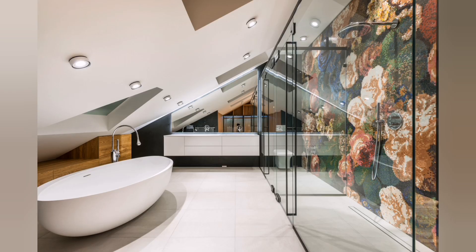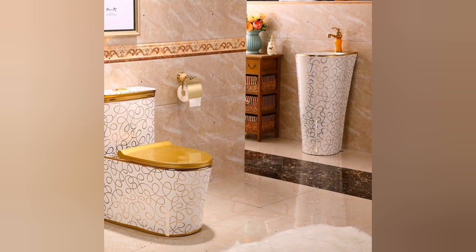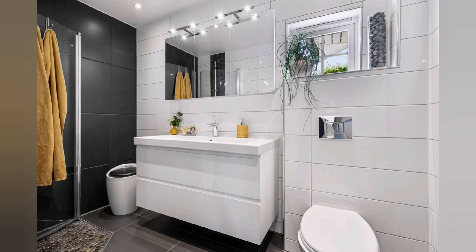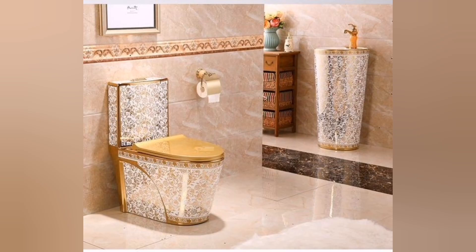Step into a world where marble, gold and crystal are the hallmarks of luxury, where statement lighting and gilded mirrors reflect a regal ambiance. Prepare to be immersed in a spa-like haven, complete with freestanding bathtub, steam showers and custom cabinetry that showcases the finest craftsmanship.